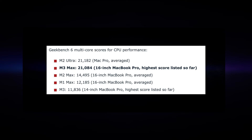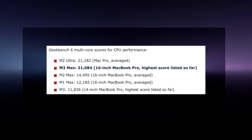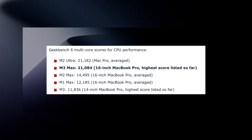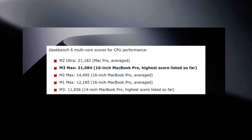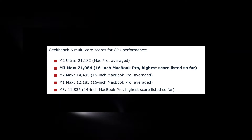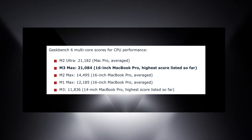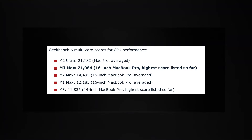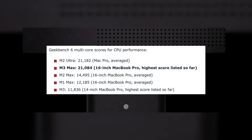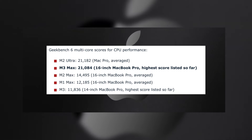The Geekbench 6 multi-core scores for CPU performance look like this: M2 Ultra — 21,182; M3 Max — 21,084 (16-inch MacBook Pro, highest score listed so far); M2 Max — 14,495 (16-inch MacBook Pro); M1 Max — 12,185 (16-inch MacBook Pro); and the M3 — 11,836 (14-inch MacBook Pro, highest score listed so far).